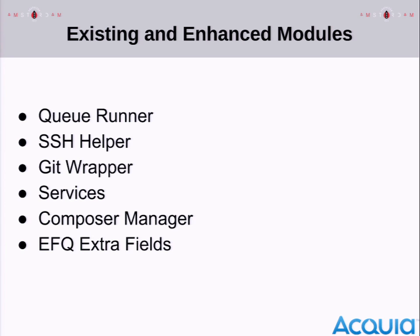I'll dive into what modules we actually created or used to make these SSH calls, Git deployments, and so on. There's QRunner, SSH Helper, Git Wrapper, Services — which is probably the most well-known in this list — Composer Manager, and EFQ. I'll explain all of them. The whole company was kind of looking at us while we were developing this QRunner thing.